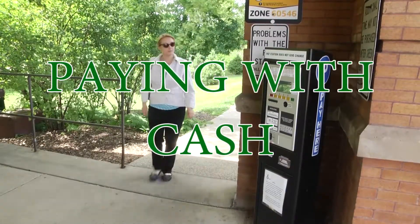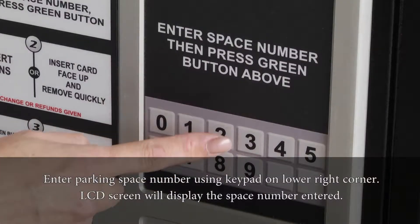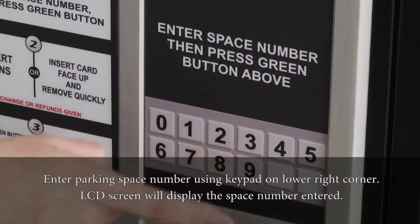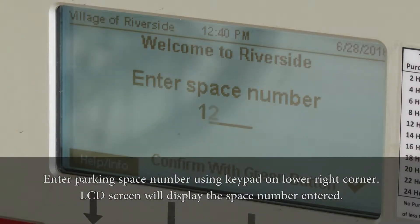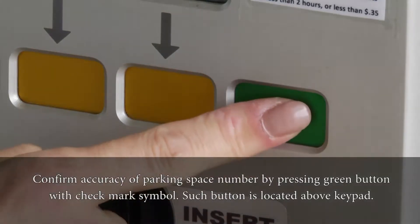Paying with cash. Enter the parking space number using the keypad on the lower right corner. The LCD screen will display the space number entered. Confirm the accuracy of the parking space number by pressing the green button with the check mark symbol.